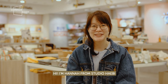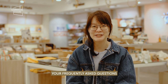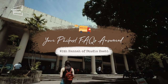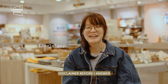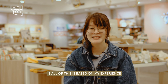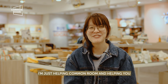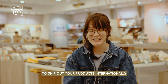Hi, I'm Hannah from Studio Hevy and today we will be answering your frequently asked questions about shipping internationally through Philpost. Disclaimer before I answer all of these questions: all of this is based on my experience and my limited understanding. So I am not a Philpost representative by the government. I'm just helping Common Room and helping you to ship out your products internationally.